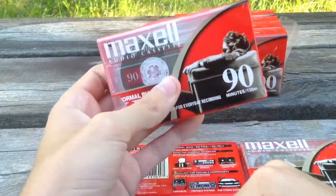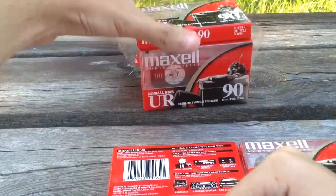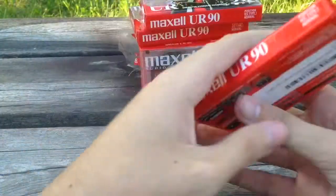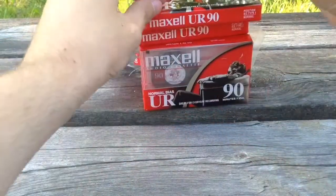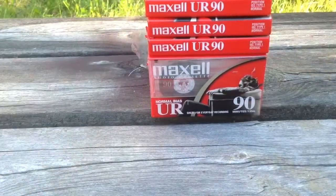They're still making these — as of July 2017 when I'm making this video they're still being made, which is pretty cool. These have been popular since the 80s, and Maxell is the company that makes a great standard cassette.